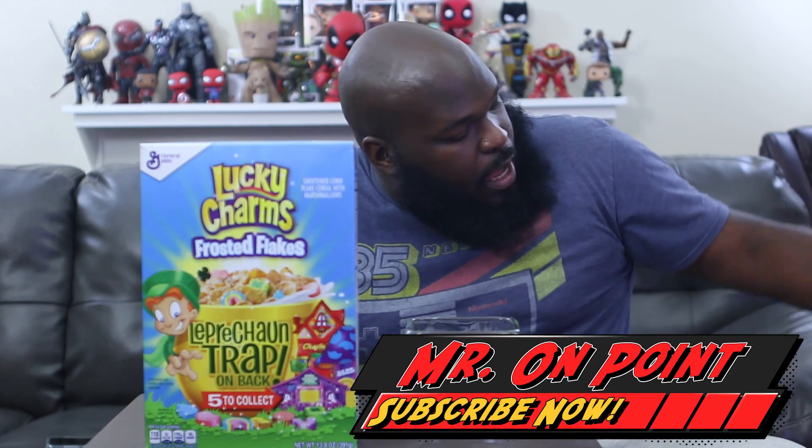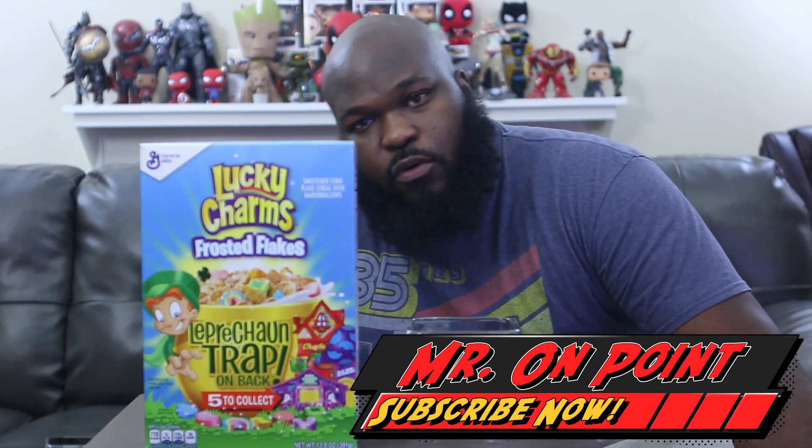What's going on people, it's your boy Mr. On Point, and today I have a review for you of something wonderful that once it's gone you'll probably never see it again — it's a review of a Lucky Charms Frosted Flakes mashup. Now I have my reservations and I'll tell you why later.